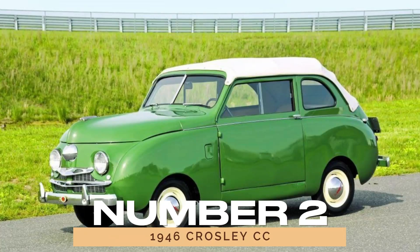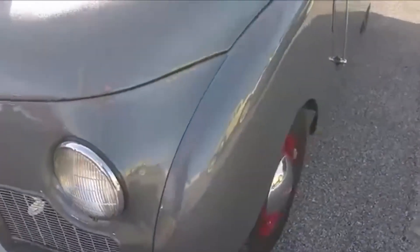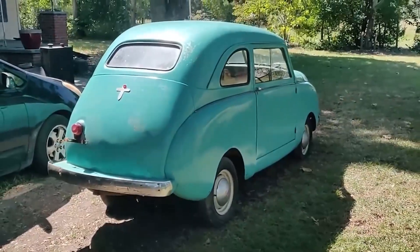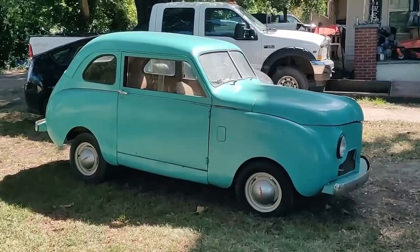Number 2: the 1946 Crossley CC. Meet the sad dog of cars. The 1946 Crossley CC attempted to capitalize on post-war demand but fell short in the style department. Its slab-sided design and tiny wheels give it a squashed-in appearance, leaving you wondering if it's a car or a novelty toy.